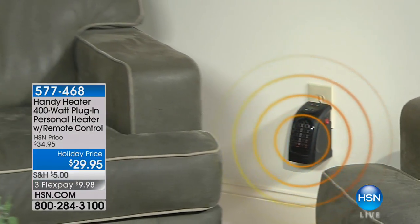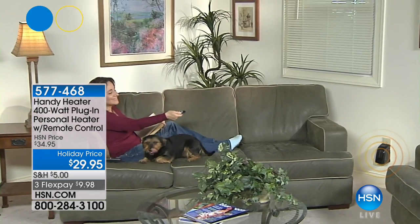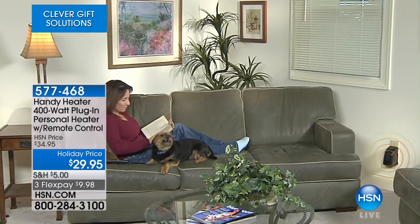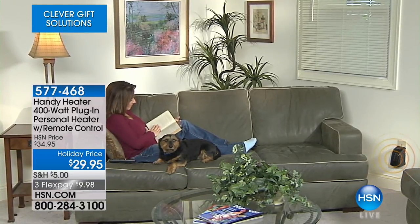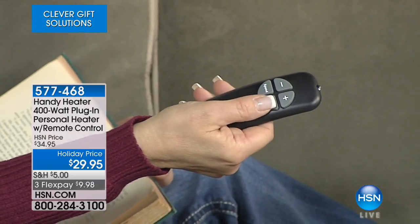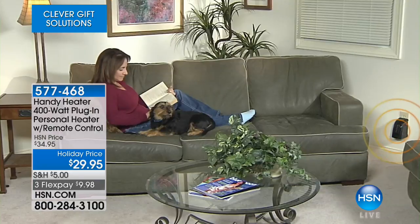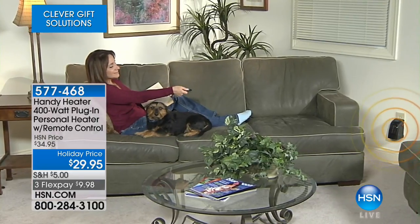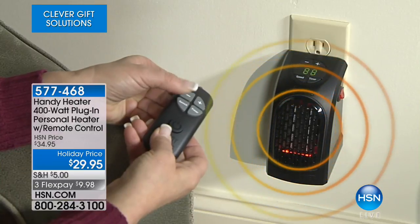Think about students in college — it's regulated, they don't control the temperature. Here's a way for you to be comfortable. At $29.95 on a Flex Pay of $9.98, these make for great gifts. We've all got that one room in our house. If you're going to save money, do what we call zone heating — heat the room you're in, not the entire house.